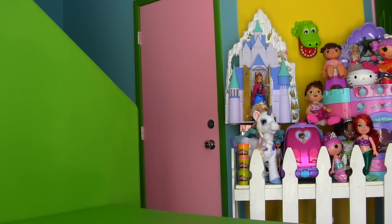Guys, are you there? I got something cool to show you. I'm coming in. Guys, guess what I saw? I was at Toys R Us and I saw another Elsa's Ice Palace.